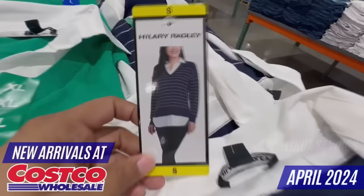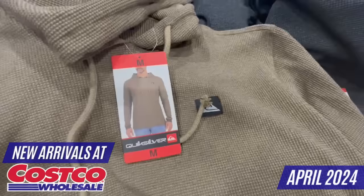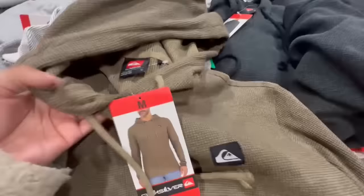I found several pieces perfect for spring from very popular brands including Levi's, Calvin Klein, Quicksilver, Hurley, 32 Degrees, and much more. Just as a quick reminder, remember that these clothing finds may vary depending on your store or location.